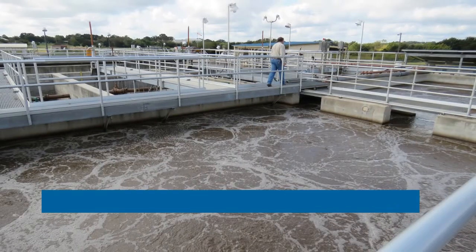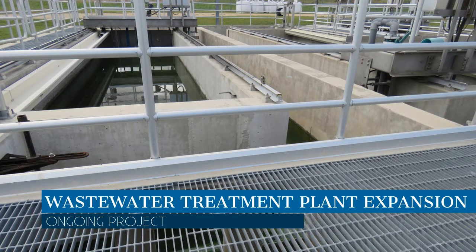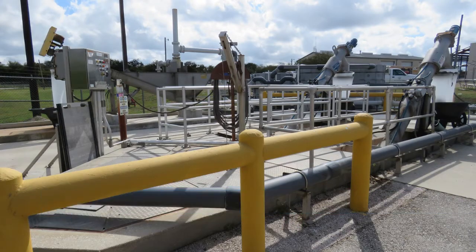Work on the wastewater treatment plant expansion is underway. This is a two-year project. It will increase the capacity from 1.5 to 3.5 million gallons per day.